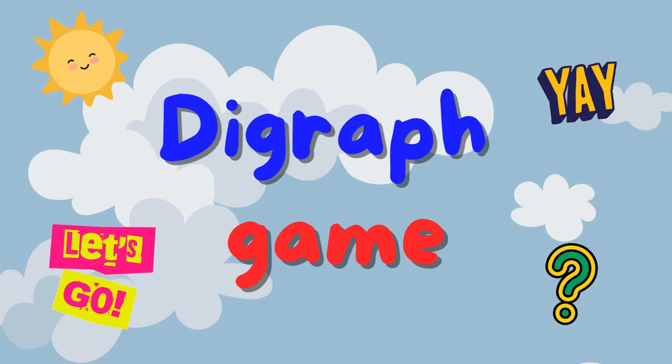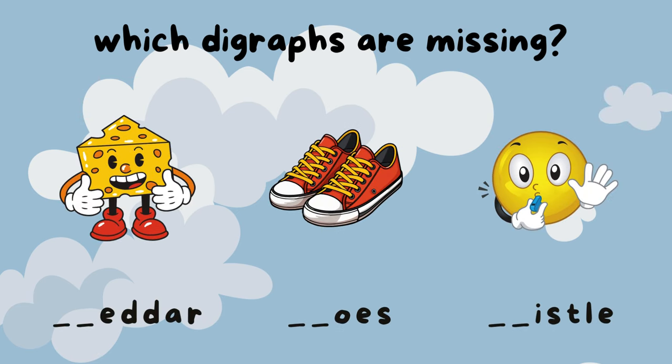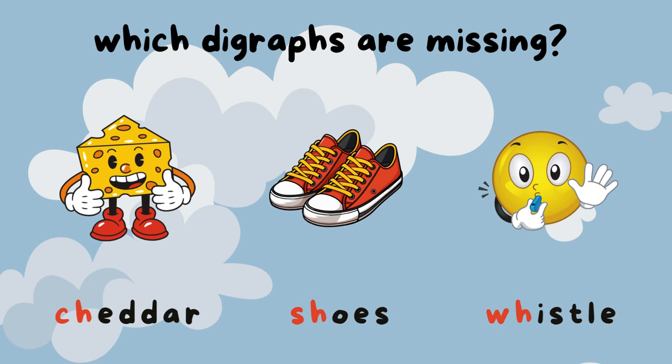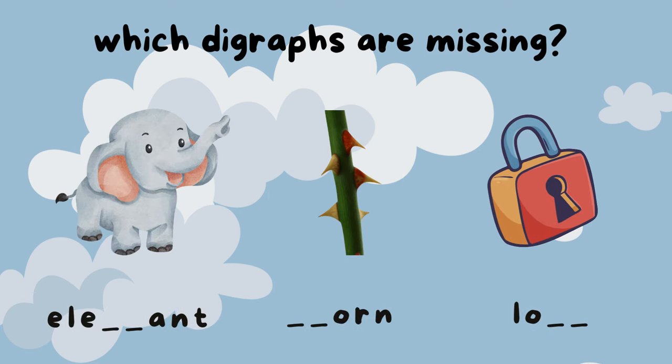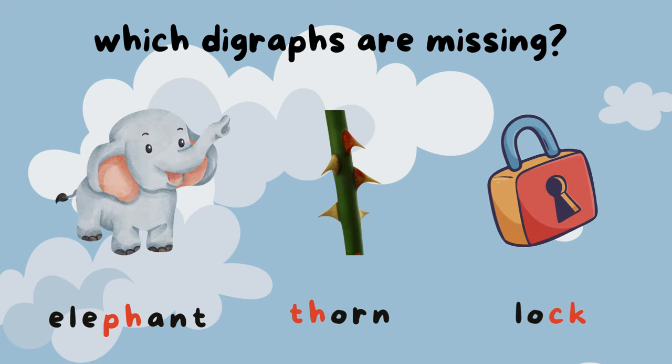Let's play a game! I will show you a picture and you can tell me which digraph is missing. Are you ready? The answers are C-H for "cheddar", S-H for "shoes", and W-H for "whistle". The answers are P-H for "elephant", T-H for "thorn", and C-K for "lock".